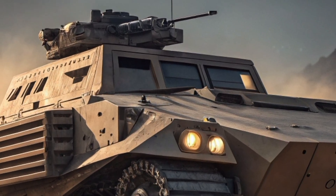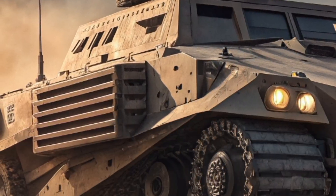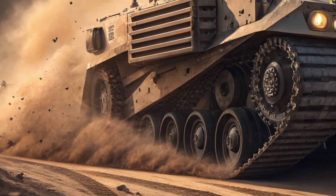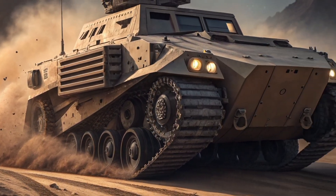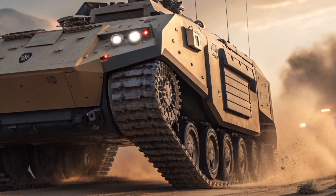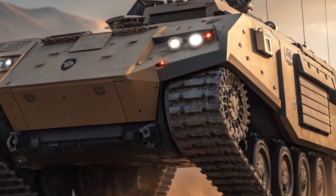Today we are taking a deep dive into one of the most talked about upcoming military vehicles in the United States, the XM30 Mechanized Infantry Combat Vehicle, also known as the MICV. This vehicle is not just a replacement for the aging Bradley fighting vehicle — it is designed to be the centerpiece of the next generation of armored combat.